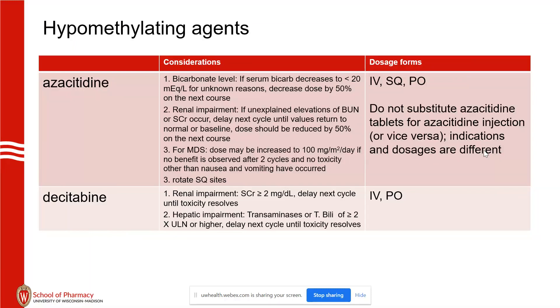Azacitidine: bicarbonate and renal; decitabine: renal and hepatic. There is oral azacitidine — please do not change the doses between products because they are different doses for each formulation.